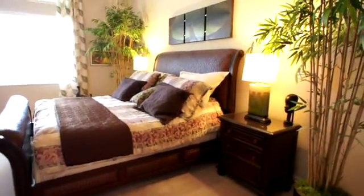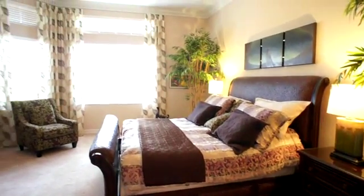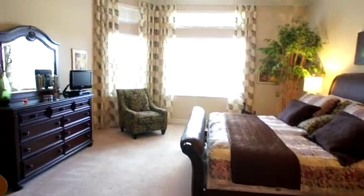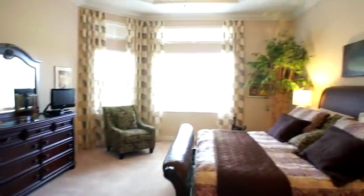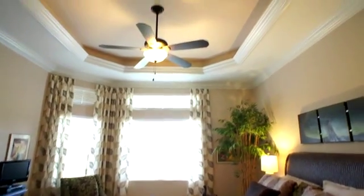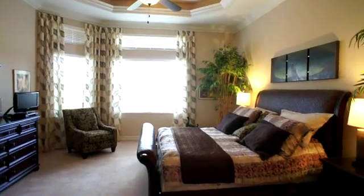Look how nice the master bedroom is — very well done. It has nice transom windows, plenty of wall space, a nice sitting area, a nice coffered ceiling, and moldings throughout.